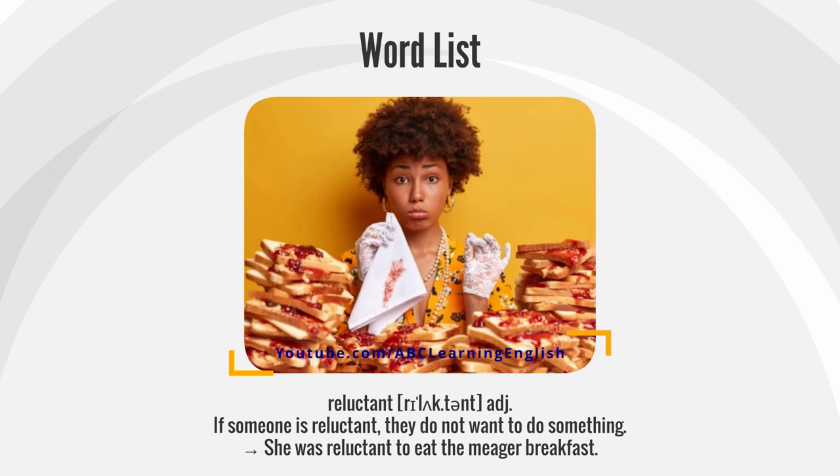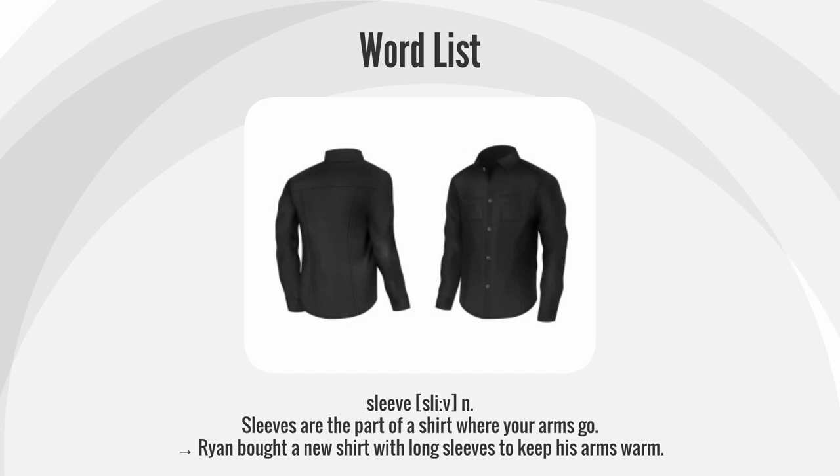Reluctant. If someone is reluctant, they do not want to do something. She was reluctant to eat the meager breakfast.